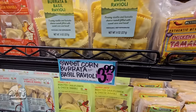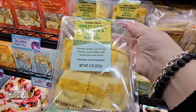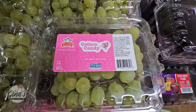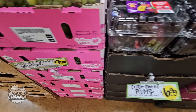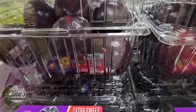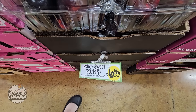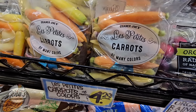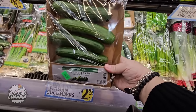Let's check out the food. We have the sweet corn burrata basil ravioli for $3.99 — that sounds delicious. I'm going to pick that one up. And we have cotton candy grapes for $10 — nice and sweet. Extra sweet plums for $6.99 look gorgeous. I cannot wait for peaches and nectarines — nectarines are one of my favorites. The La Petite Carrots at $4.29, we're definitely grabbing some. And some cucumbers for $2.99 — I love those with hummus.